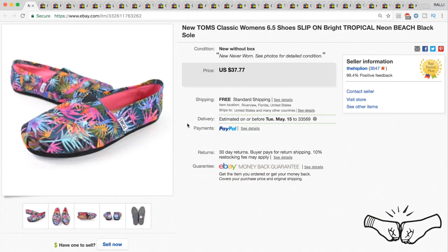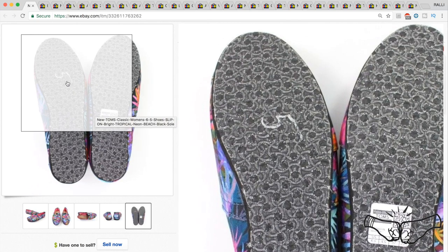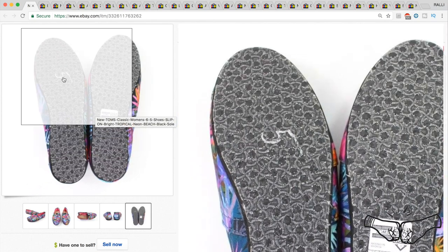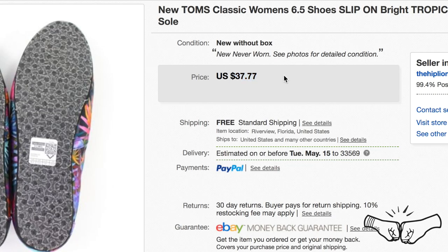Up next are these new Tom's shoes with a really nice pattern. We picked them up at a thrift store for about $4 or $5 — brand new without the box. We didn't even remove the $5 price sticker from the bottom, and they ended up selling for full price at $37.77.